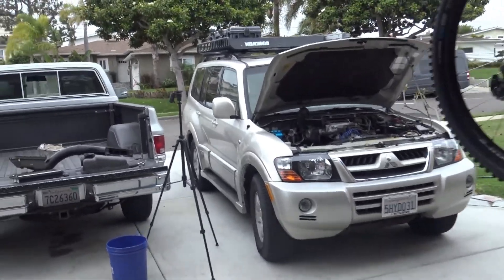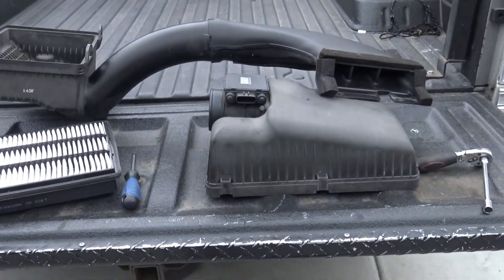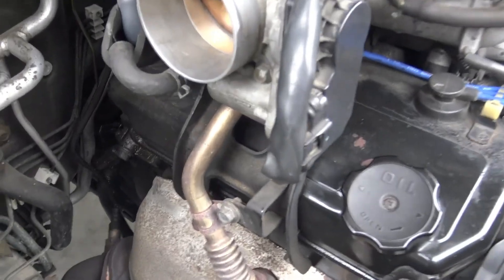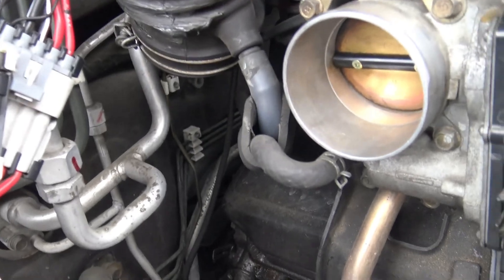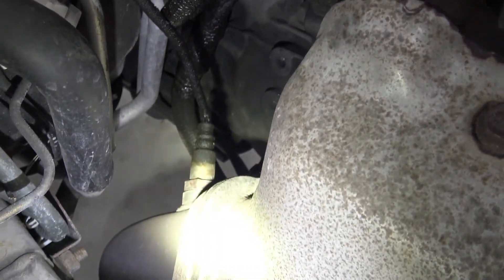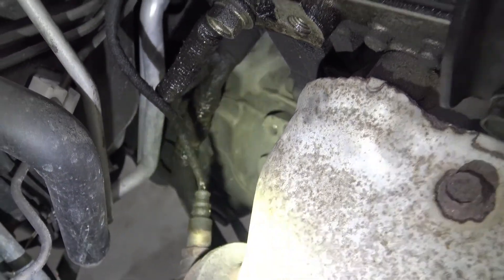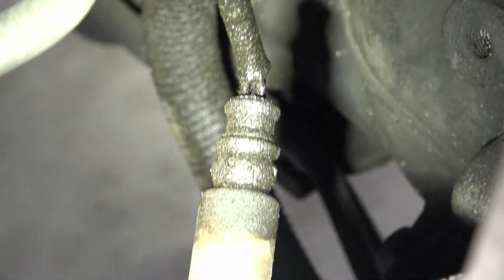I've already removed the air induction system to get a better view. One of my theories regarding this P0134 — do you see all the oil here on the corner? This is the O2 sensor harness, and the sensor is down there. The sensor harness is basically covered in oil, you can see that right there.